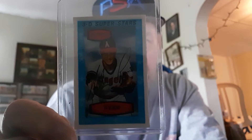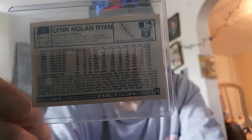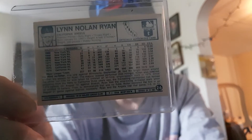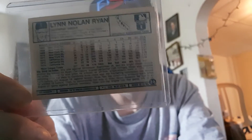It's really nice and sharp. Let me show you the back of it. Nice sharp Nolan Ryan there. The Kellogg's cards are great, and I love the 3D version — they just look so nice. And I've got a whole load of them that I collected throughout my career collecting.